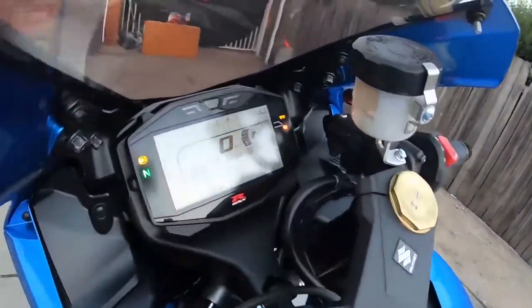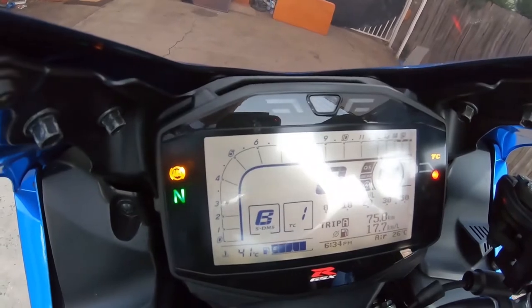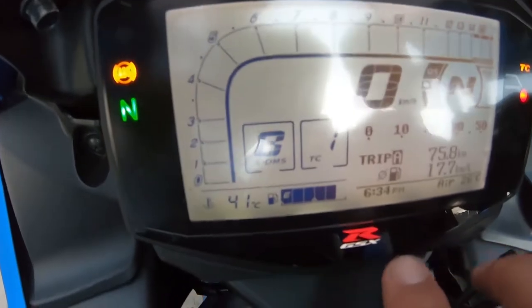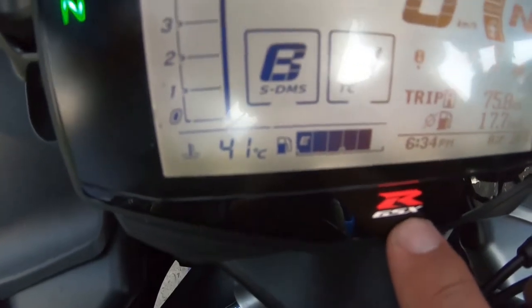Good point number one: I really like the dash on this motorcycle. It has all the information that you need, everything is very easy to read. You even have a fuel gauge. And this GSX-R logo lights up at night time, which is pretty cool.